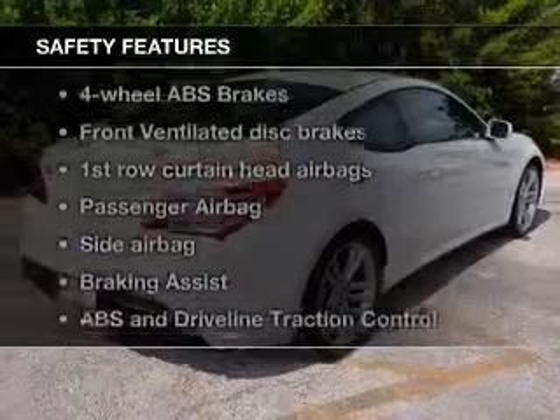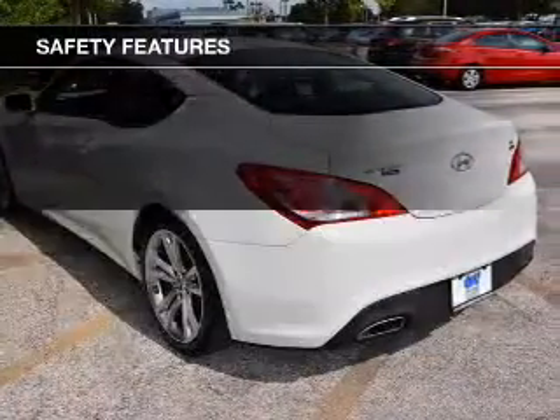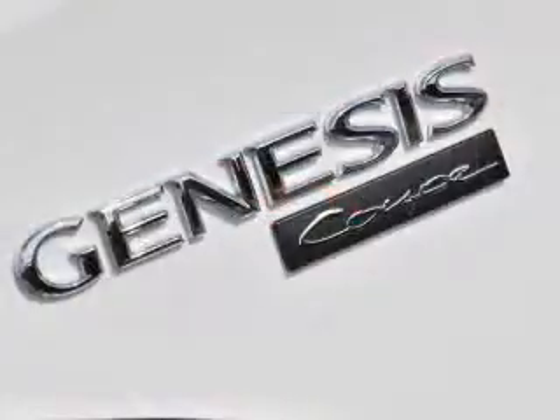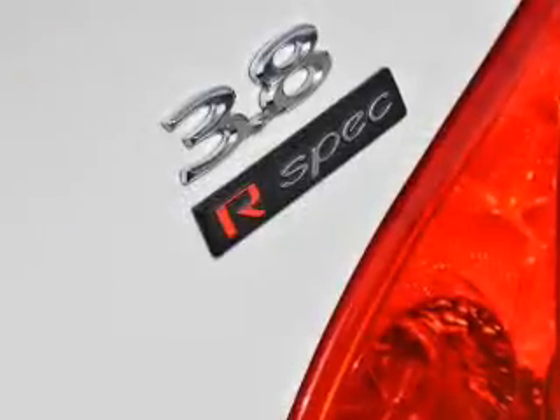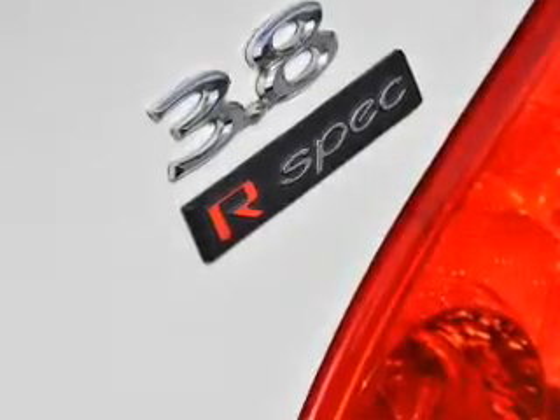If safety is a high priority, rest assured knowing that these top safety components are included. Front ventilated disc brakes. Curtain head airbags. Passenger airbag. Side airbag. Traction control. Stability control. Daytime running lights. Our website offers more information on all of our vehicles. Call us today to start test driving.